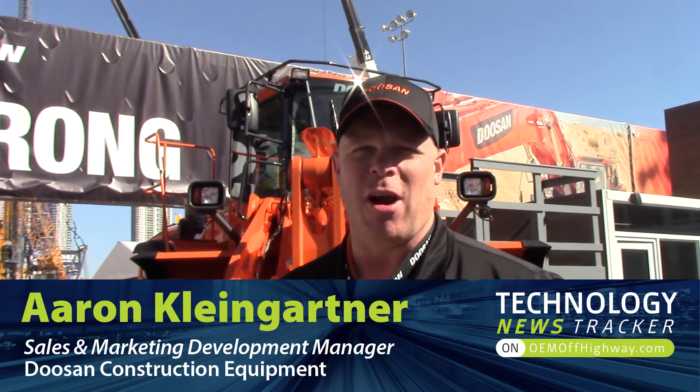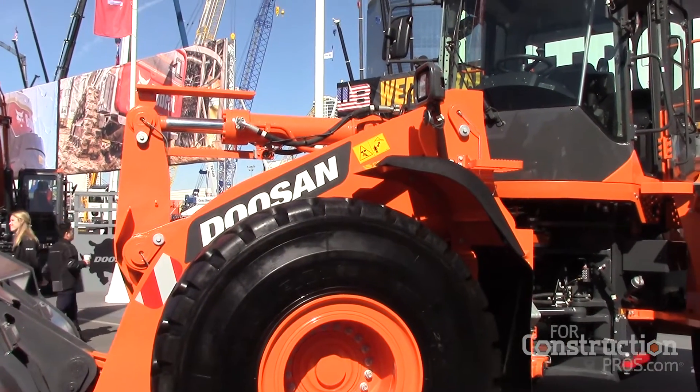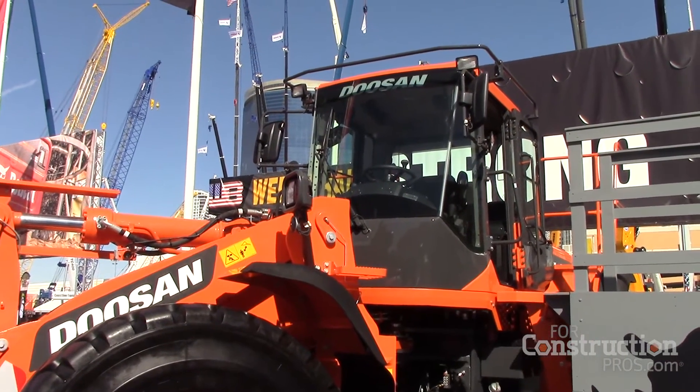Good morning, I'm Aaron Kleingarten with Doosan Construction Equipment and we're at ConExpo for our show this year. Behind me is our brand new DL420 CVT. The CVT is a continuously variable transmission — it's a combination transmission that includes a hydrostat as well as a traditional automatic transmission in combination.